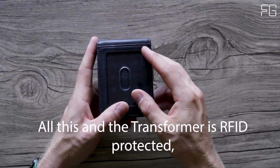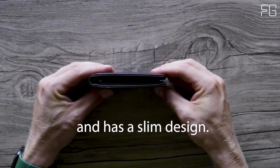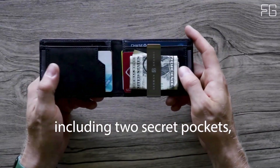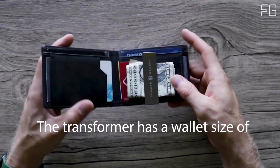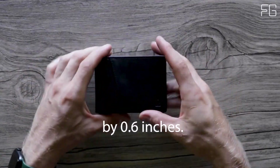The Transformer is RFID protected, full grain leather, and has a slim design. With a total of 11 available card slots, including two secret pockets, you can carry all of your cards and store cash using the innovative stainless steel money clip. The Transformer has a wallet size of 4.3 inches by 3.1 inches by 0.6 inches.